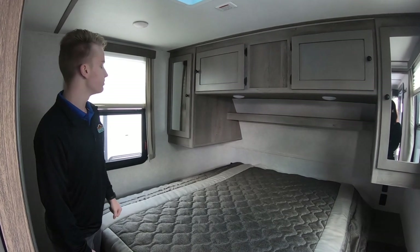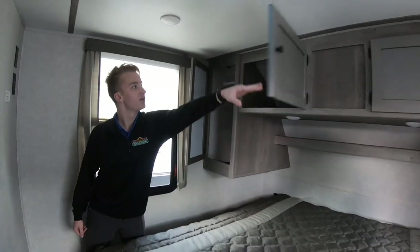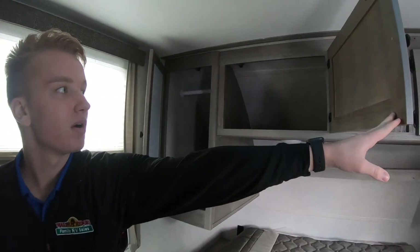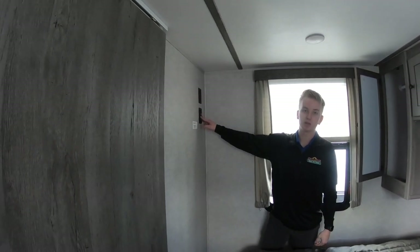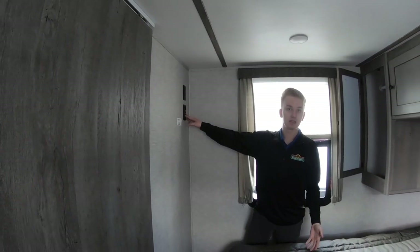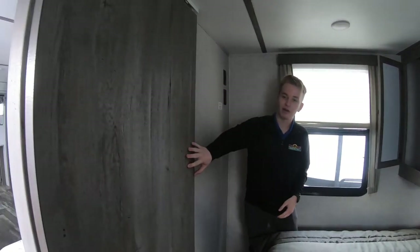There's storage all up above the bed here — plenty of storage to put some extra clothes whether you're going on a long camping trip or just for the weekend. We also have a TV bracket over here with your key TV, so you can watch multiple channels on cable or satellite. There's also a barn door in here to give you some privacy.